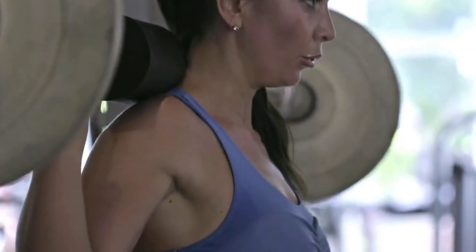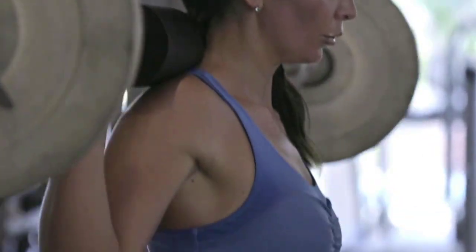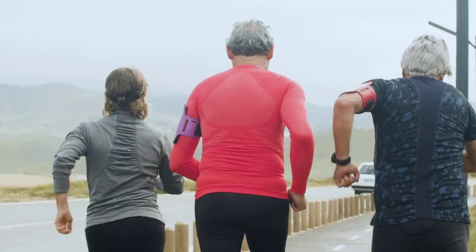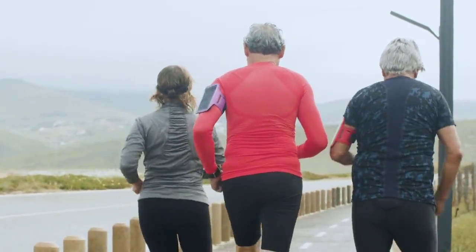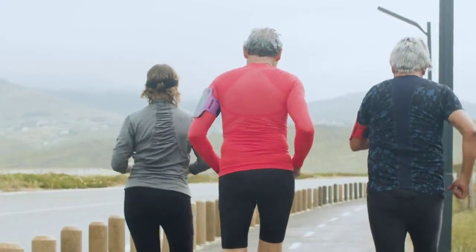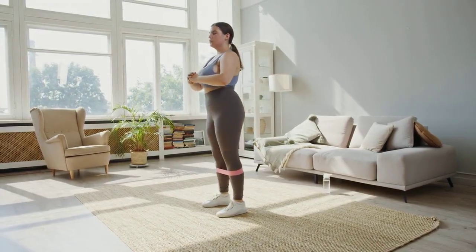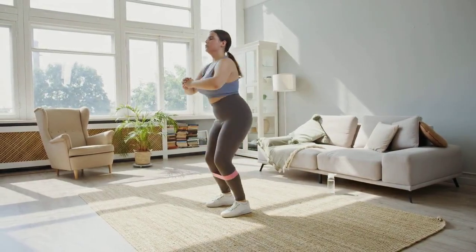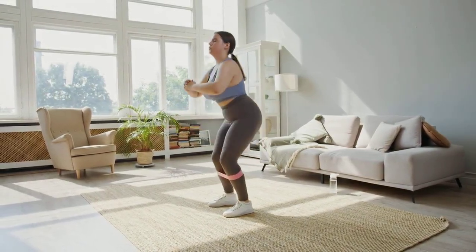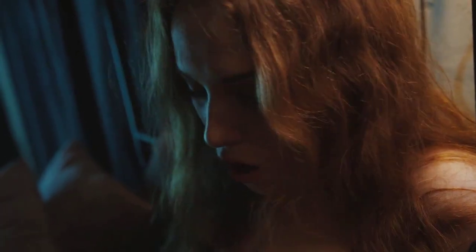Exercise also helps with weight management, which is crucial because being overweight or obese tends to raise LDL and lower HDL. Furthermore, physical activity helps lower blood pressure and triglyceride levels, providing a comprehensive boost to your cardiovascular health. It doesn't require running marathons — simply incorporating consistent, moderate movement into your routine can make a real difference.